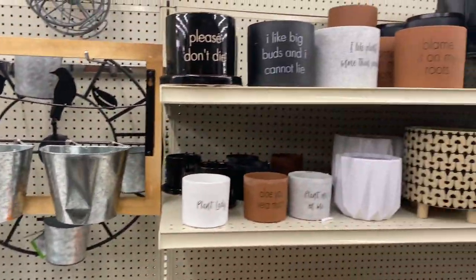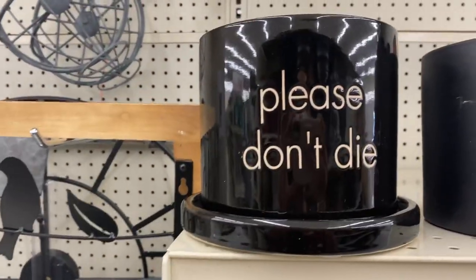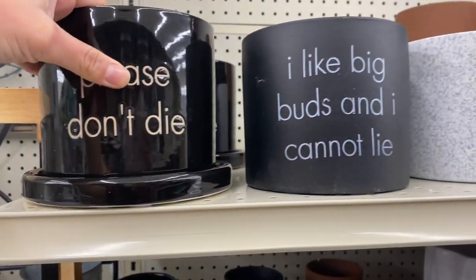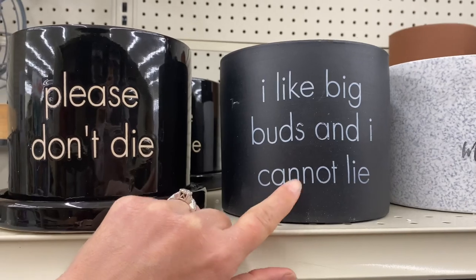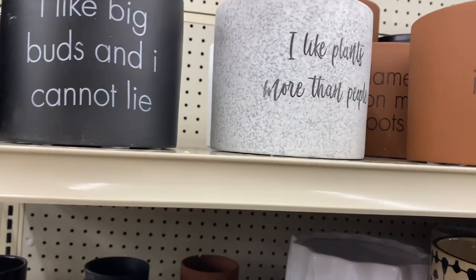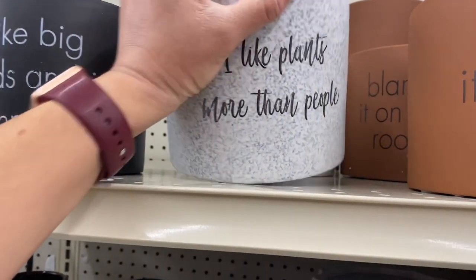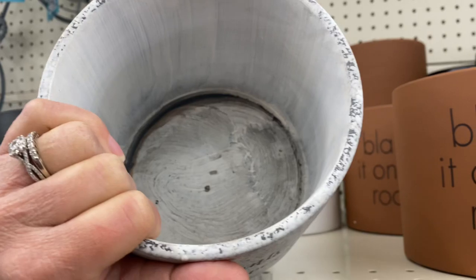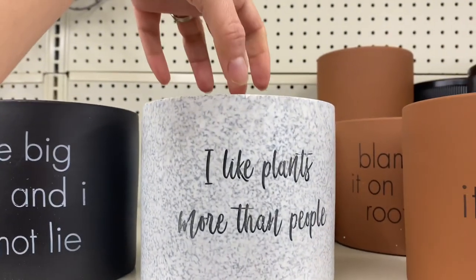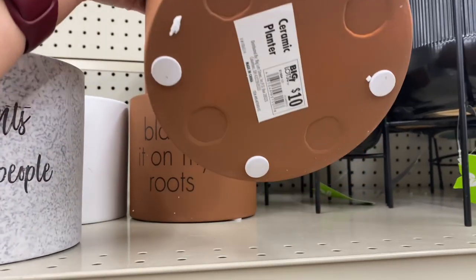Look at this little cute plant section — yes, yes, please don't die! Ten dollars, wow, cute — ten dollars! 'I Like Big Buds And I Cannot Lie,' 'I Like Plants More Than People' — oh, I like this color too. They don't have any drainage holes and they're ten dollars, but you can put the plastic pot inside — that's what I would do. 'Blame It On My Roots' — I love this one! This one's ten dollars.